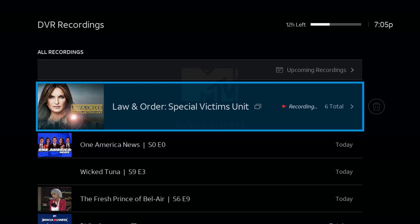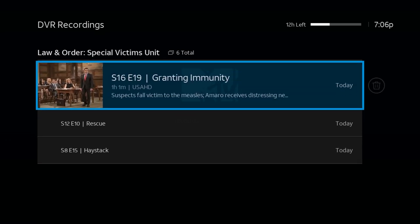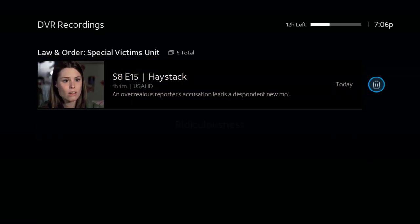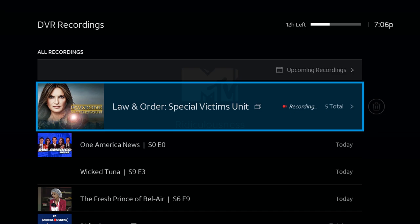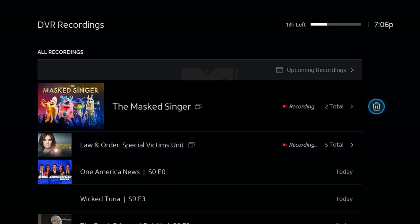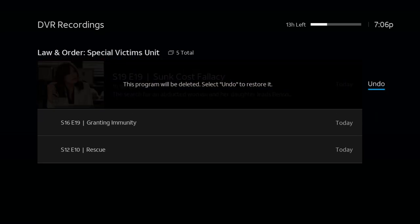Now if you do not want to delete all six of them, all you have to do is click on Law & Order and all the episodes will come up, and you can individually delete each episode. So it's pretty easy — you can delete all episodes at once, or if you click on it you can delete each individual episode.